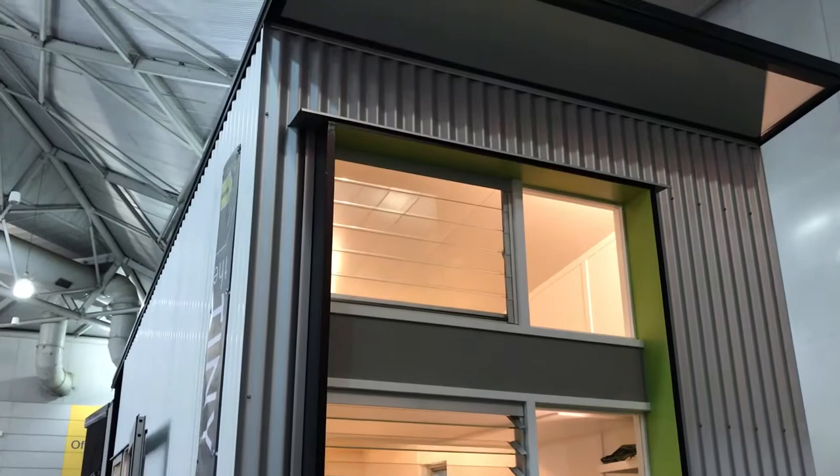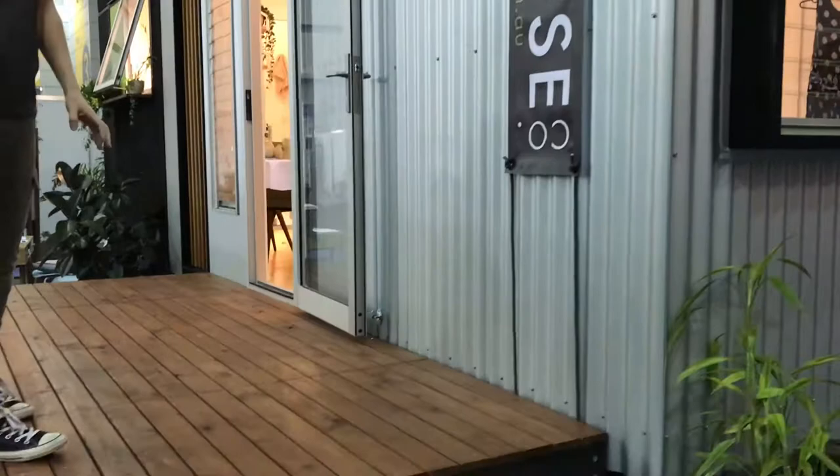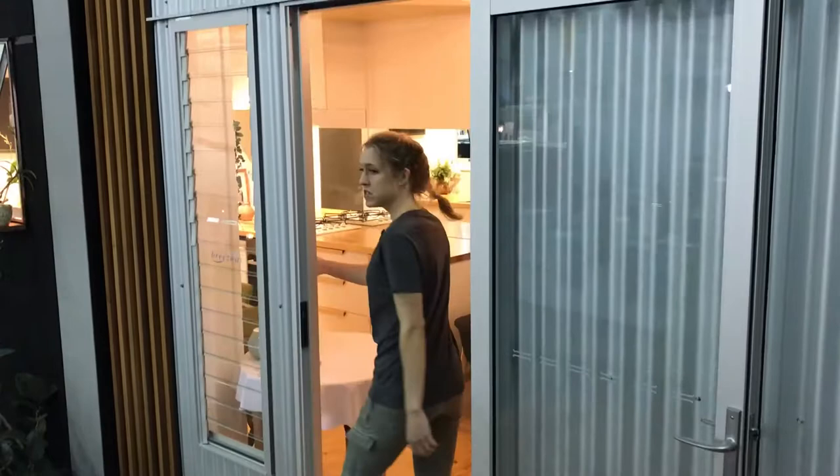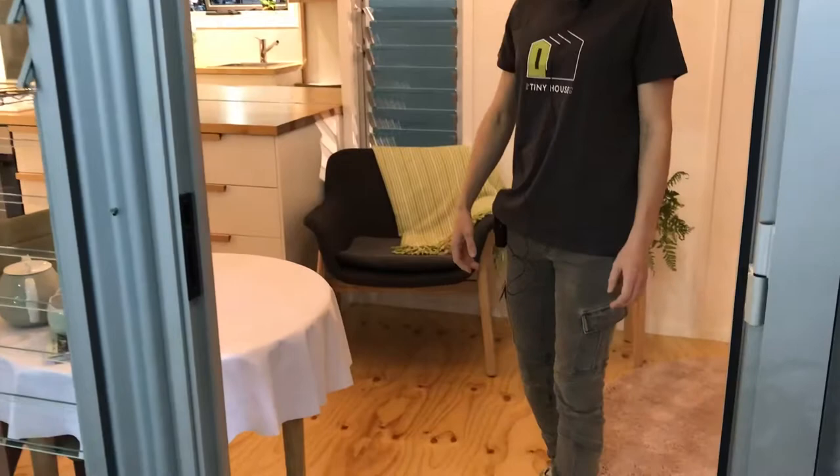We've got metal cladding for durability and a beautiful box window. We've put this deck on for the Home Show, but it's able to be built with the deck in situ. As you can see, this is the front entry door — we've got beautiful breezeway louvers for airflow and aesthetics.